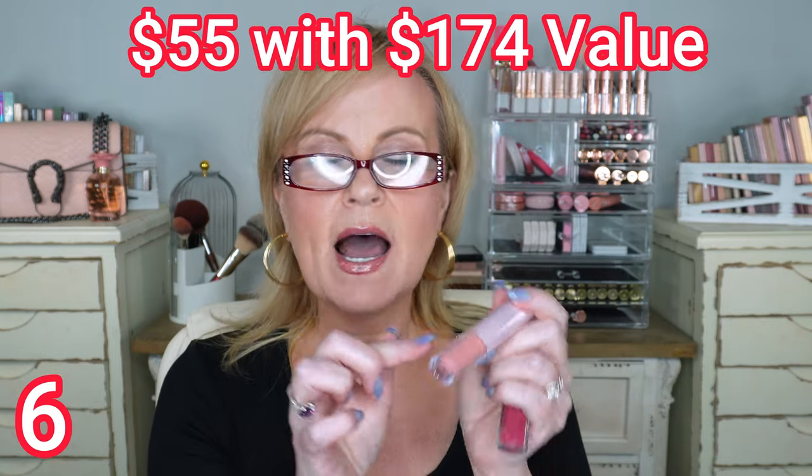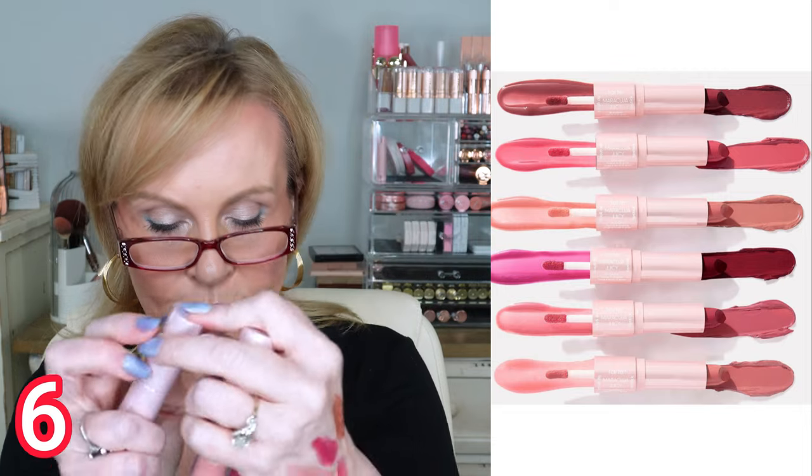Tarte also has this six-piece set of a lip duo — a lipstick on one side and a lip gloss on the other — and you get six of them. They are full-size lipsticks with a creamy formula. You get a pink nude, a berry, a true neutral nude, a warm color, a deep neutral, a medium rose, and a true rose. Six of them for the price — I just think this is such a good value.